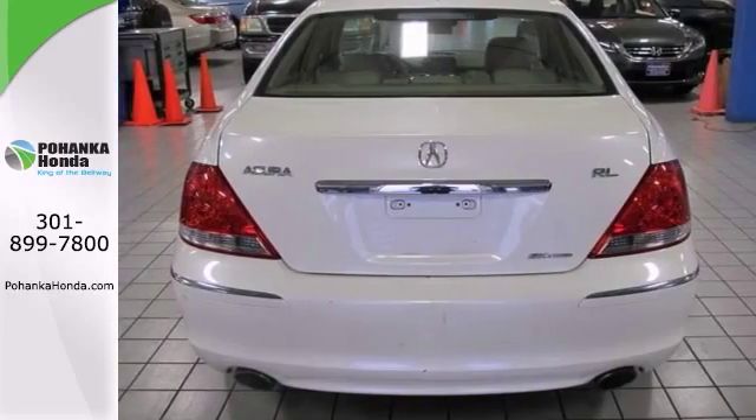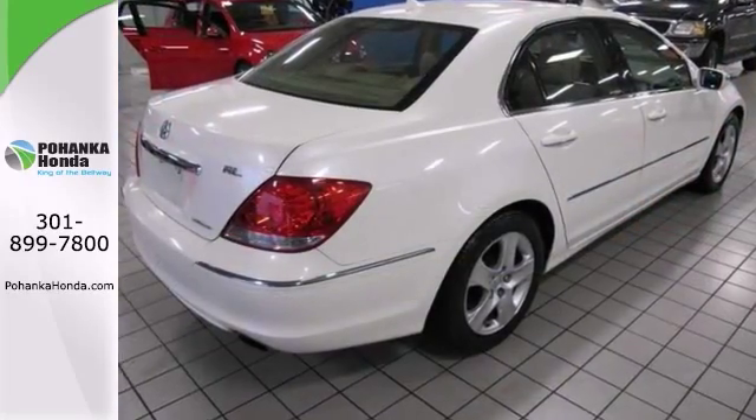Plus it comes with a two year, 100,000 mile warranty. Stop in and check it out today.